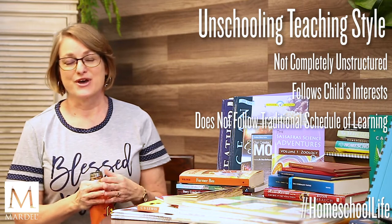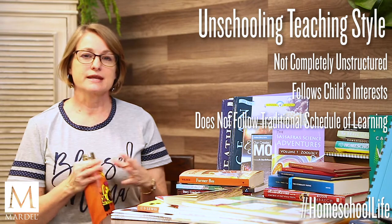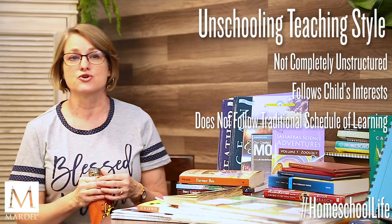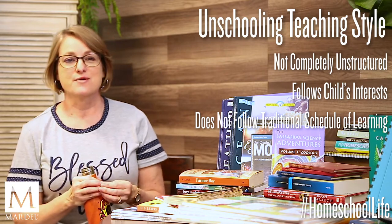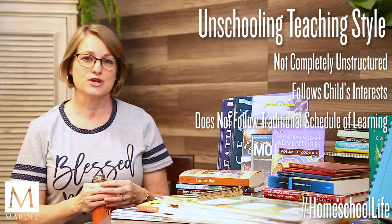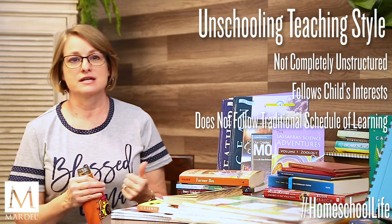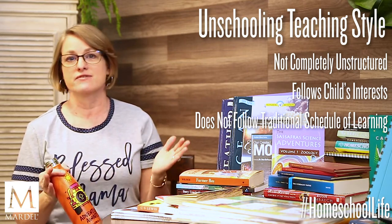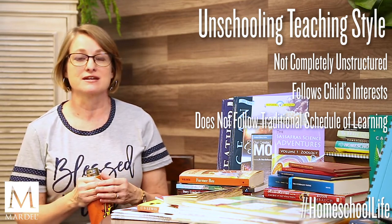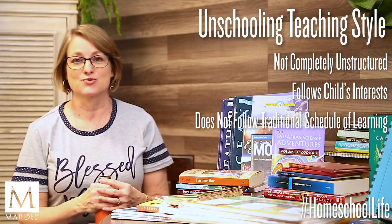Following your child's interests makes learning more exciting for them. There's a strong focus on letting them learn naturally through their own curiosity, through experimenting, through experiences, through reading a lot, and giving them good quality materials. For example, one day they discover a butterfly outside and now they're on a tangent to learn anything and everything about butterflies — and you can even turn this into a unit study, bringing in math, art, and language arts as well.